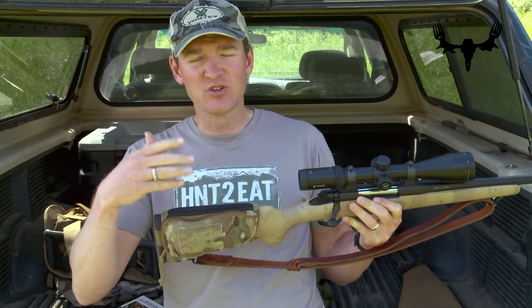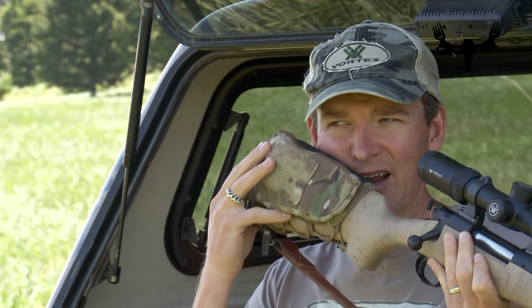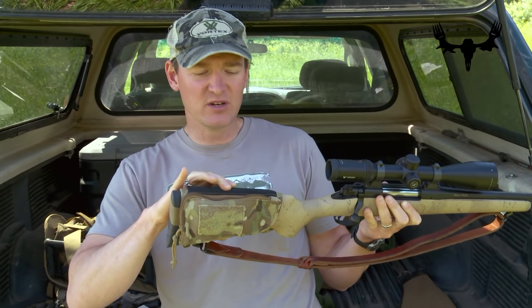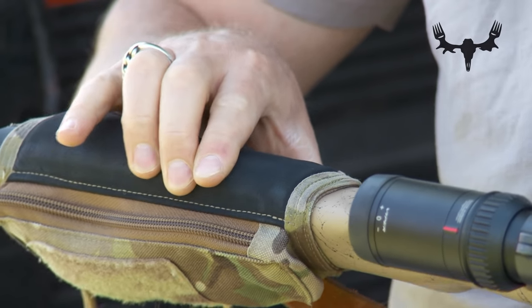What that does for you is improve your cheek weld, which means that when you set your cheek down onto your cheek piece you're immediately looking through the scope without having to shift your head at all. You'd like to get it high enough so you don't have to lift your head off the cheek piece to look through the scope. The softness of it also takes away a little bit of the recoil from the rifle when you shoot it.